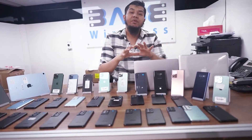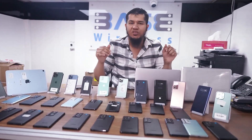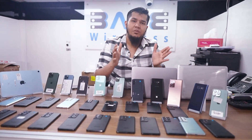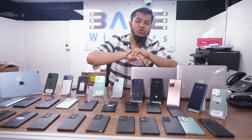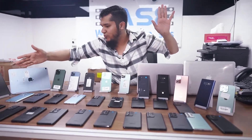These days the mobile business is the best business among all industries because everyone needs a phone. We are here with business solutions — The Base Wireless. My name is Shakil Ahmad. Thank you for watching this video, and let's start. These are our retail prices.